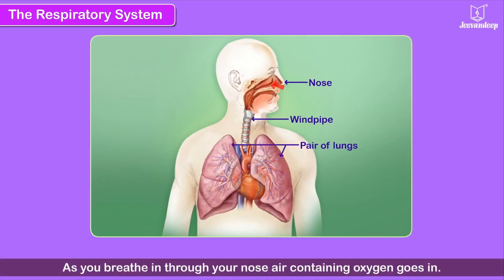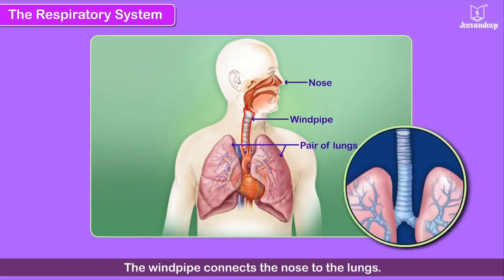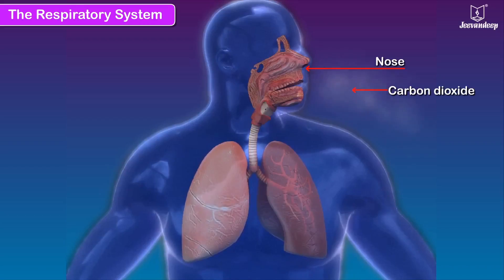As you breathe in through your nose, air containing oxygen goes in. Through the windpipe it reaches the lungs. The windpipe connects the nose to the lungs. The oxygen from the air is taken in for our bodily functions, while the rest along with carbon dioxide is expelled through the nose.